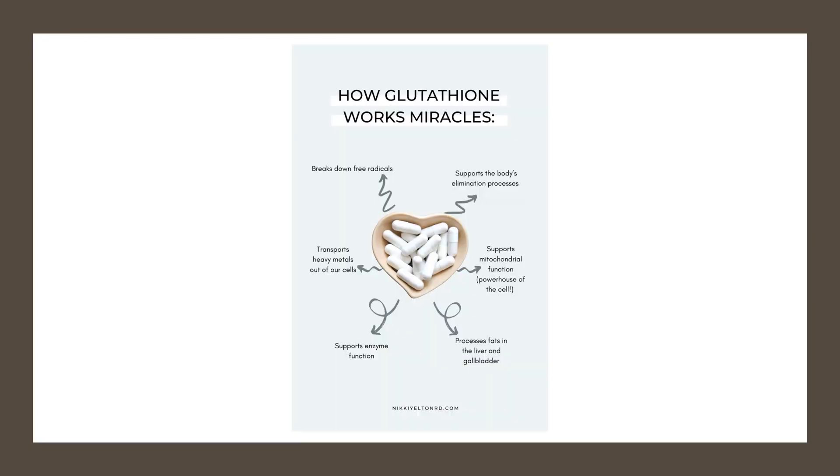Boosting glutathione levels to the optimal range comes down to three things: diet, lifestyle, and supplementation. The top foods for boosting glutathione are non-denatured grass-fed whey protein, organ meats, sprouts, sulfurous foods like garlic, onions and cruciferous vegetables, as well as herbs like turmeric, ginger and milk thistle. These foods provide the building blocks for glutathione production within the body.